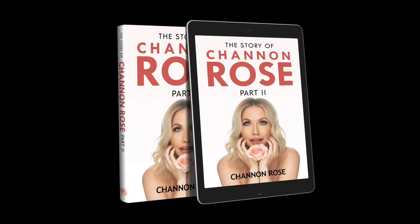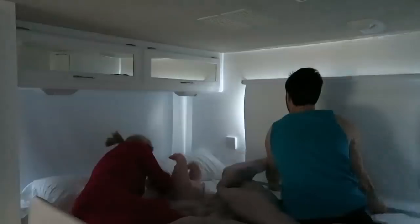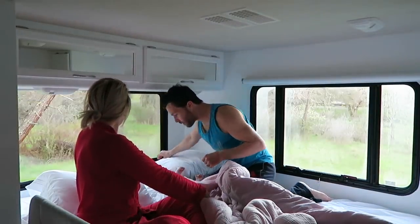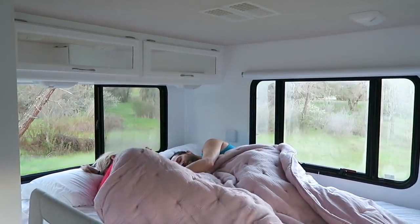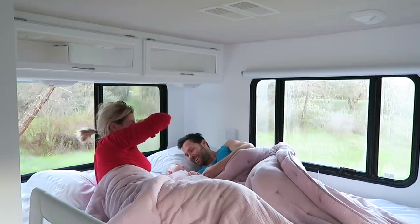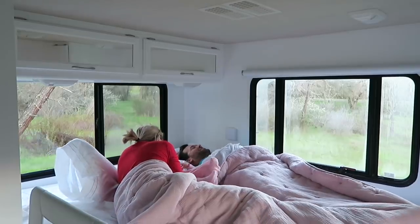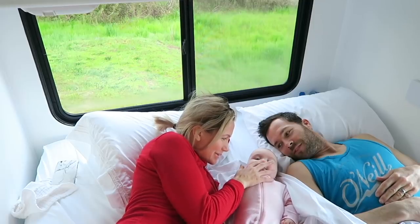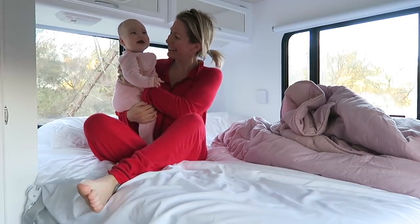Our day starts out when we wake up, and the first thing we do is open up the blinds in our bedroom area of the RV and then lay back down, because it is very early when Snow wakes up. She's our alarm clock, and we like to just cuddle with her and slowly wake up. It's gorgeous where we're staying — we're actually at Folsom Lake — and as you guys can see, we'll show you more of the surroundings later in this video.